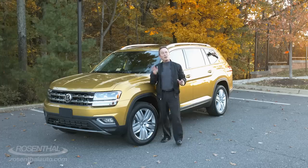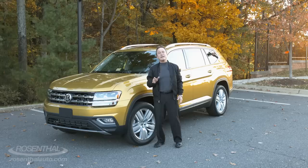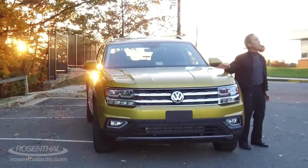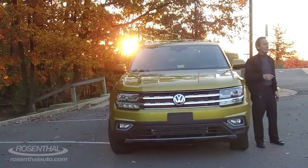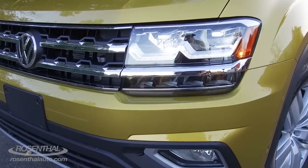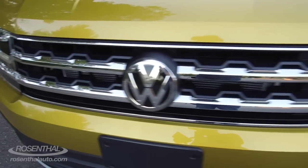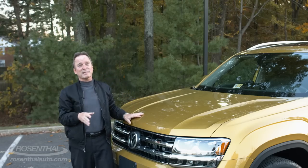The brand new VW Atlas is the largest VW produced. It is a three-row, six or seven passenger SUV available in front-wheel drive or VW's four-motion all-wheel drive. With the two-liter four-cylinder engine, you have the S model, the SE, the SE with Tech, and the SEL.